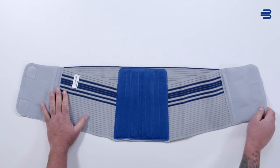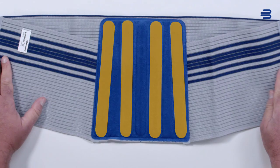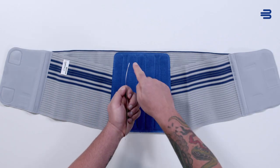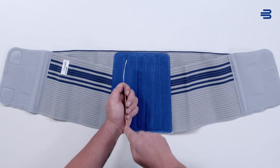The Lordo Lock straightens the lumbar spine with four corset stays integrated on the dorsal side. To ensure the perfect fit, the corset stays are anatomically contoured.